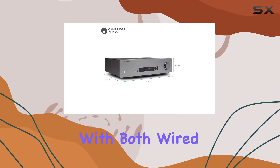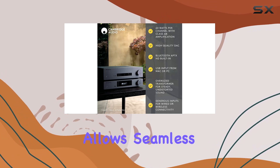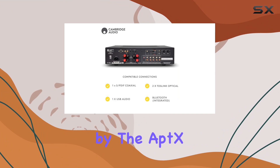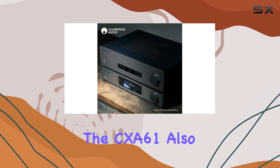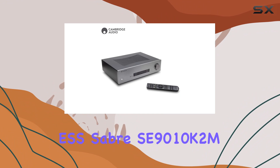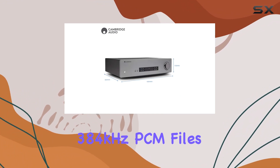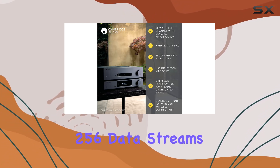Connectivity is a breeze with both wired and wireless options. The Bluetooth capability allows seamless streaming from smartphones, tablets, and computers, enhanced by aptX HD encoding for superior audio quality. The CXA61 also offers digital source flexibility, thanks to the high-quality ESS Sabre SE9010K2M DAC chip, compatible with 32-bit 384kHz PCM files and up to DSD256 data streams.